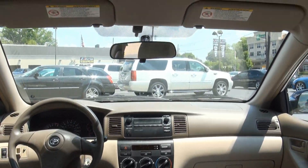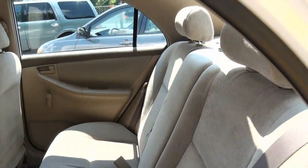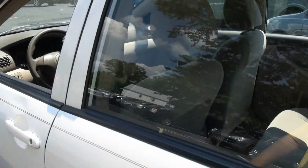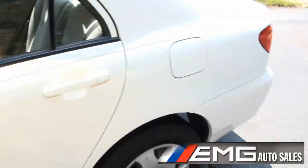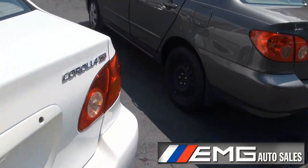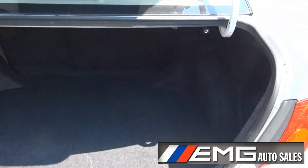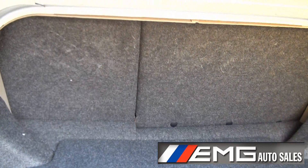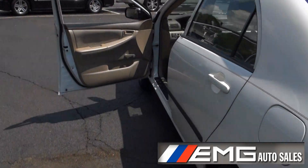Another feature is the 60-40 split in case you have some bigger items for the trunk. Let's take a look at that trunk space — it does feature a pop for the trunk and the fuel door. Keep in mind this vehicle is great on gas and it does have nice interior space within the trunk for a compact vehicle.